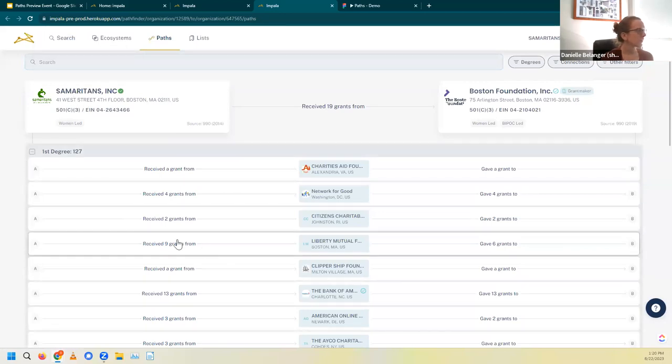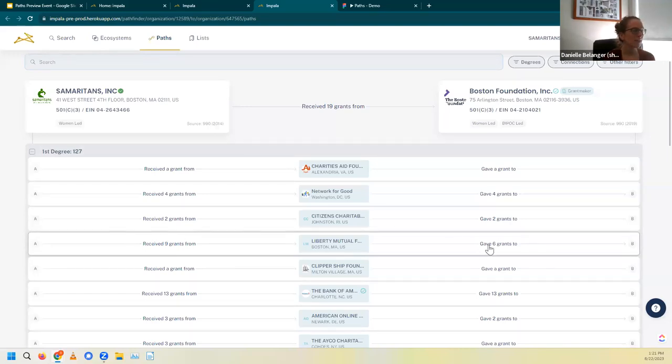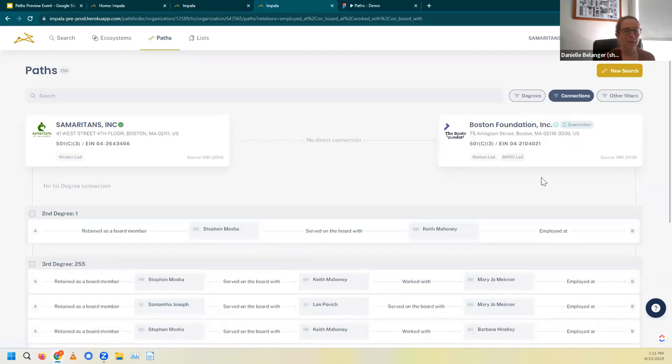Let's take a look at one of these paths. Samaritans received nine grants from the Liberty Mutual Foundation, and the Liberty Mutual Foundation also gave six grants to the Boston Foundation. This makes sense because the Boston Foundation is both a grant maker and a grant seeker, and we can see some nice history between these organizations. But let's say we want to zero in on people who have paths between me and the Boston Foundation. I can narrow down these 10,000 plus paths using this connections filter up here at the top.